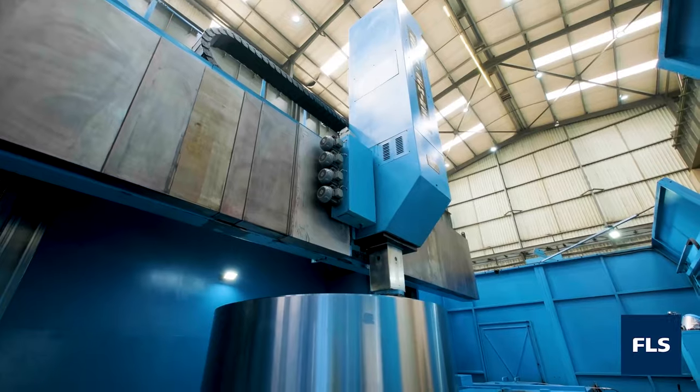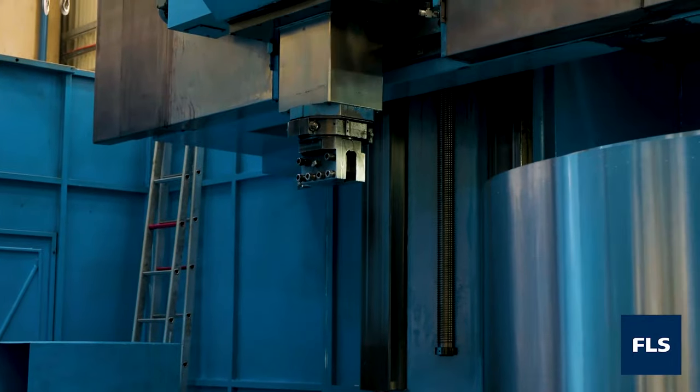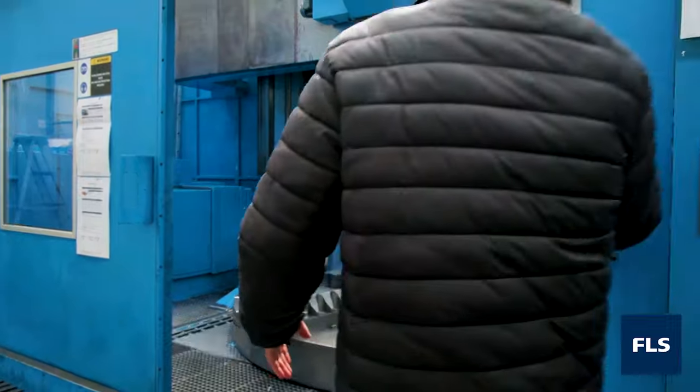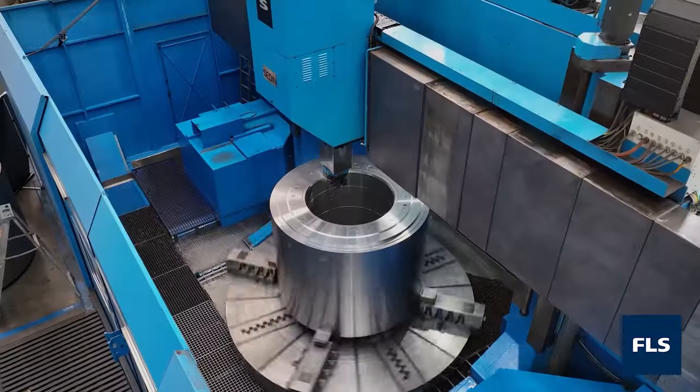We are proud to service some of the largest HPGRs in Africa and for our global network. Our CNC vertical lathe has a 100-ton bed capacity with a 4-meter swing and is capable of drilling, turning, and milling the largest of HPGR roll bodies.